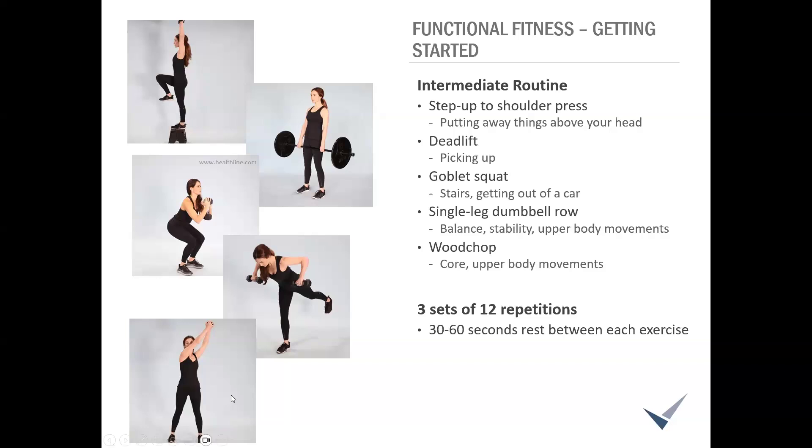Deadlifts are a great functional exercise. This starts with a squat down to pick up the weight — in this case a barbell — and then standing back up, strengthening many muscles in your legs, core, that posterior chain, and your upper back and shoulders. I compare this to picking things up off the floor: kids, pets, toys, laundry. You have to be strong and have balance and stability to do that safely. Modifications are mainly with how much weight you're picking up — you can start with no weight at all.